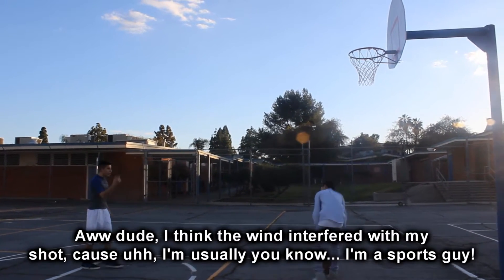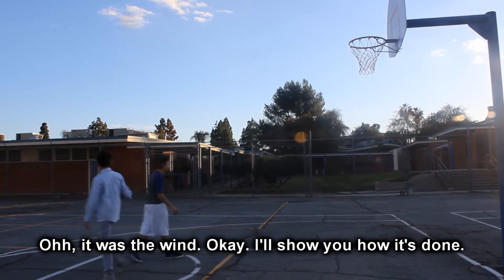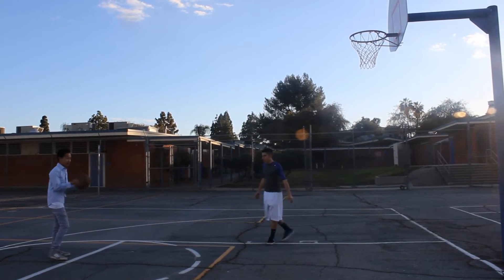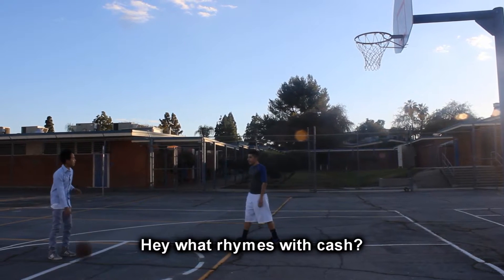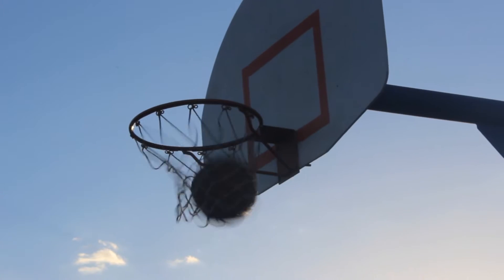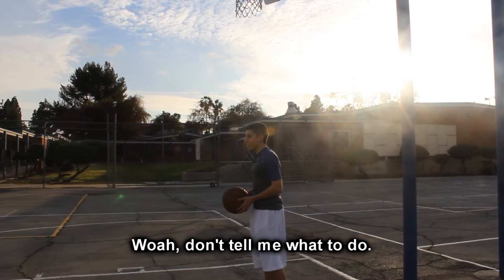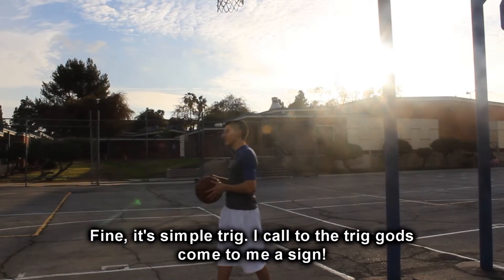Oh dude, I think the wind interfered with my shot, because I'm basically a sports guy. That was a win. Okay, I got this. Hey, what rhymes with 'gash'? Trash! It's trash. Can you show me how to shoot like that? Don't tell me what to do. Come on, please. Fine, it's a simple trick. I call on the trig gods — come to me, give me a sign.